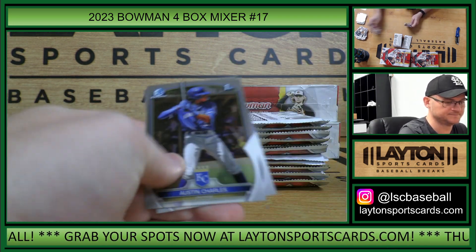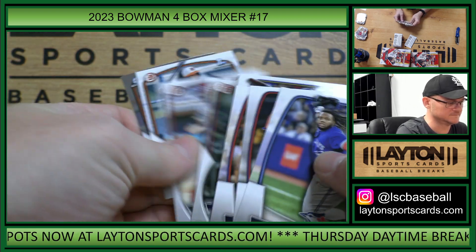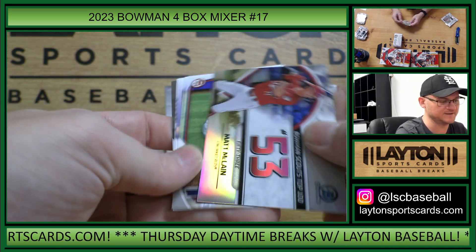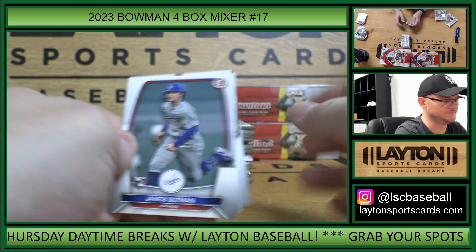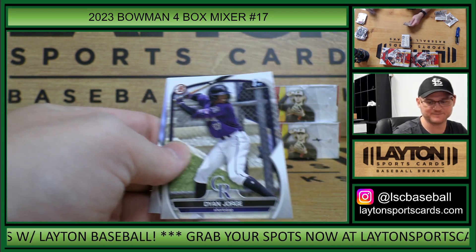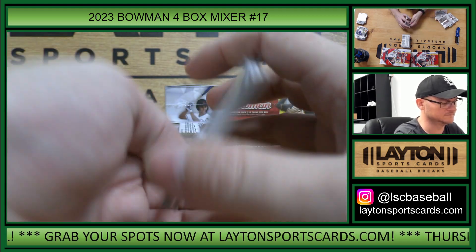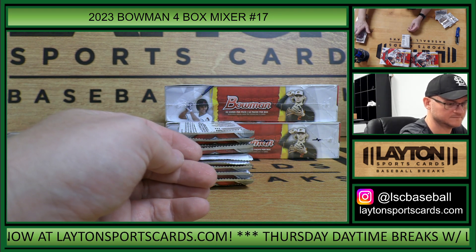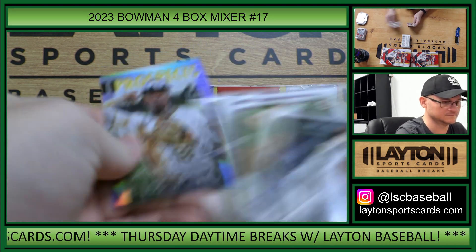Katie Pahose. Matt McLane. Julian. This is a Marlins Atomic Refractor Invicta to 150 — Jacob Berry. I thought that was going to have ink on it. Tristan Casas rookie insert. Rodani De Los Santos.